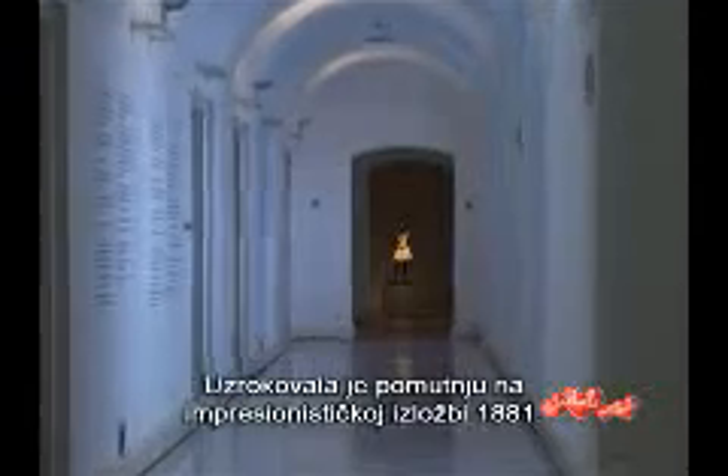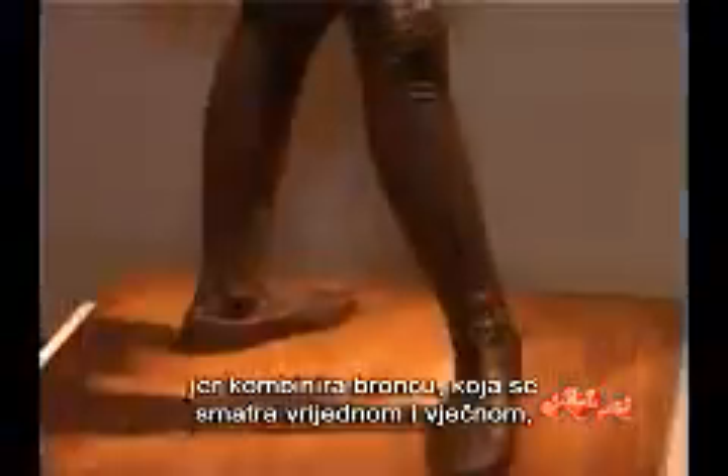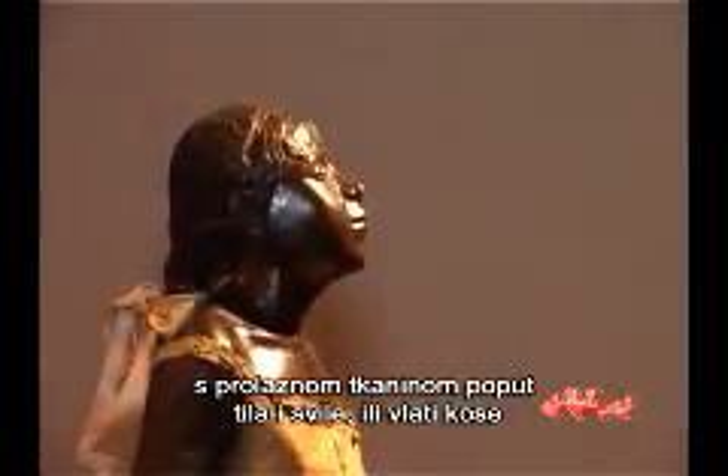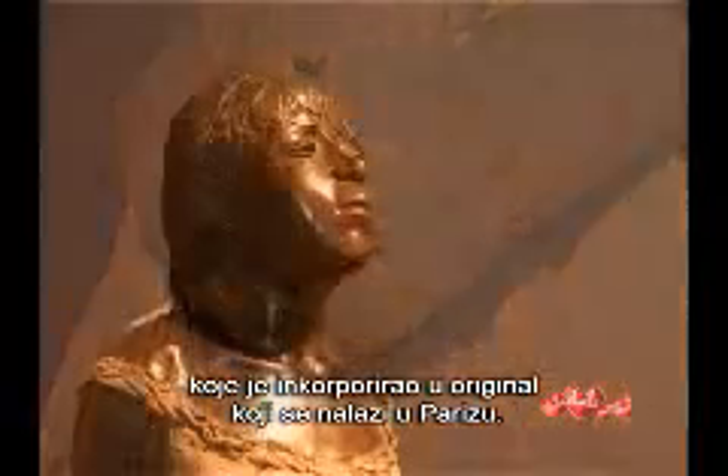It caused an uproar at the impressionist exhibition in 1881, because it combined bronze, considered precious and eternal, with ephemeral fabrics like tulle and silk, or the strands of hair that he incorporated in the original, which stands in Paris.